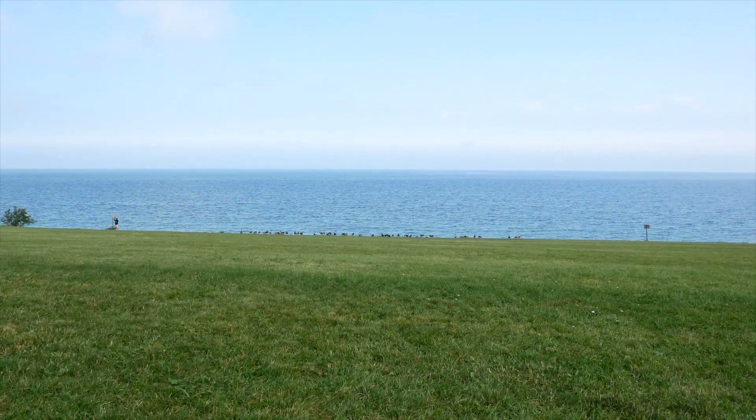There are so many beautiful places along the way. So this is Lake Ontario now. We've been at Lake Erie back west, and now we're at Lake Ontario.